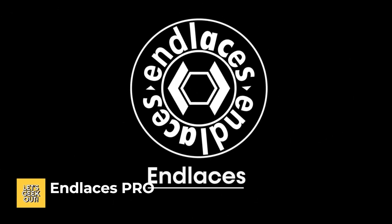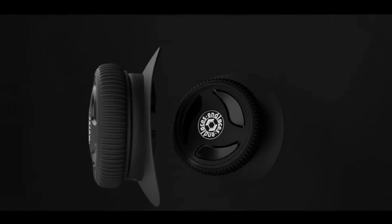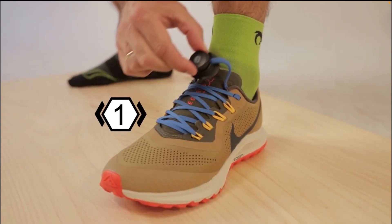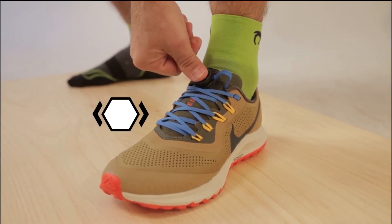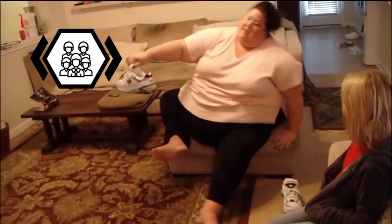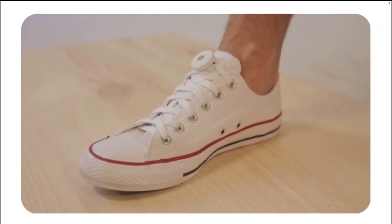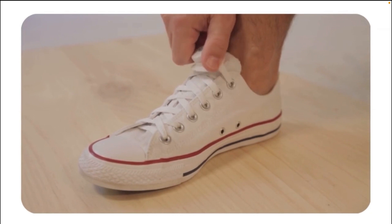End Laces Pro. The challenge was to enhance the performance of a shoe made by an unknown brand without compromising its image and identity. The answer was found in a product called End Laces, which attaches to the end of the shoelaces. End Laces have become a definitive solution that makes shoe performance accessible to many people, and the gadget can even be transferred to another pair of shoes once the original pair has been worn out.